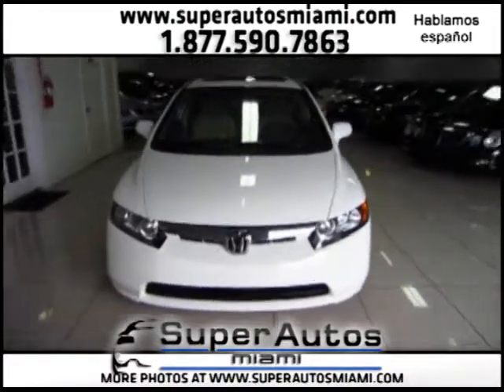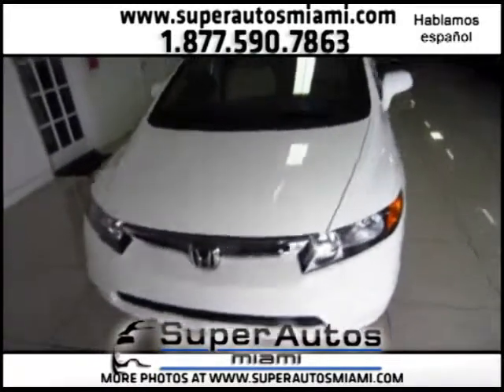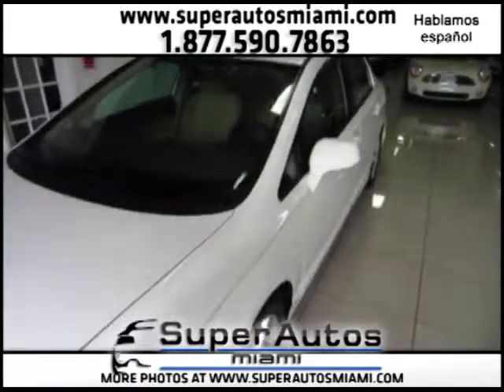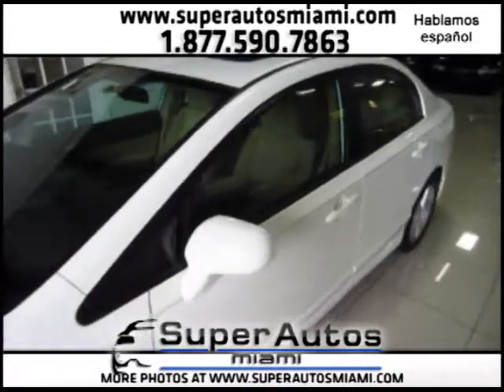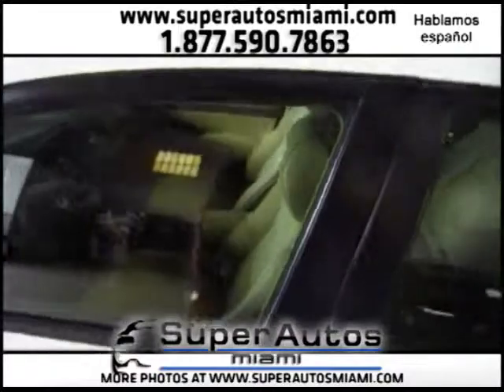Of course, this is a clean title vehicle, and as I mentioned, it had only one previous owner. We also have its two keys — as you can see here, we have two keys.